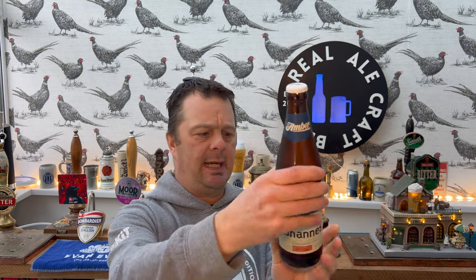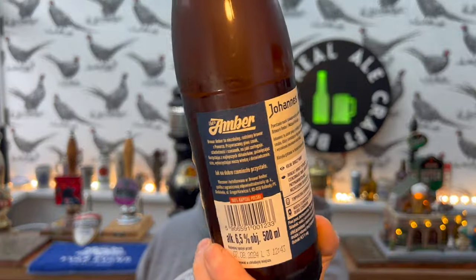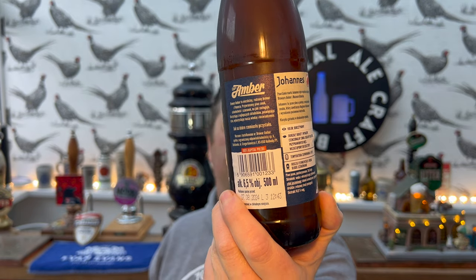It's beer o'clock on Real Ale Craft Beer and today we've got a beer from Brewer Amber — this is a bottle of the Johans. It's a Polish lager, a Pivo Jasny Palny style lager — that's the best way I can describe it, I do apologise. Brewer Rezblinski Craft Brewery, and it's 6.5% ABV.